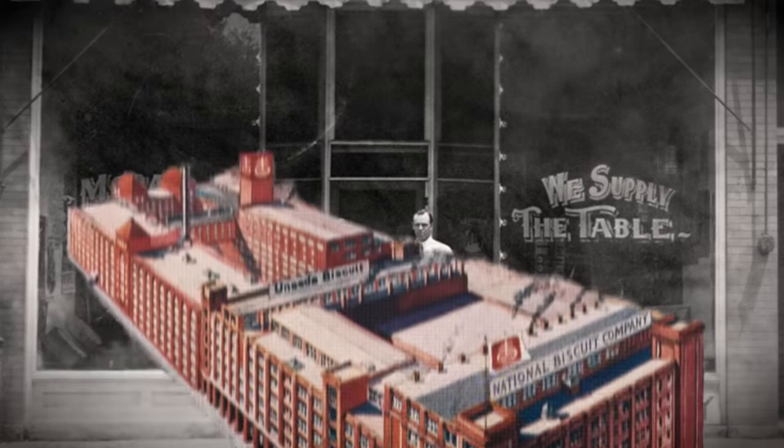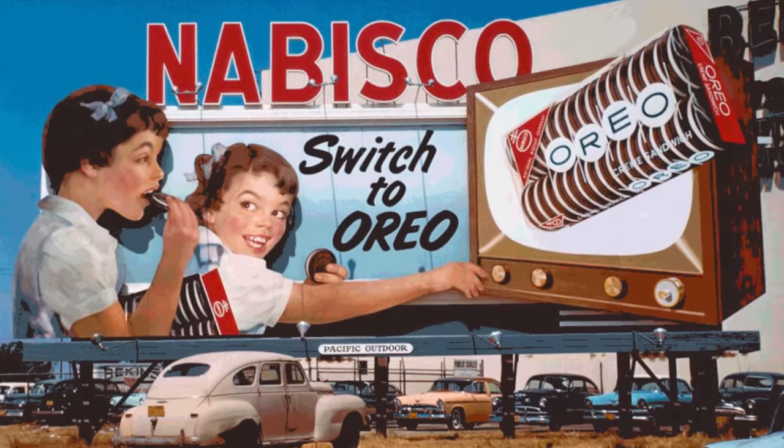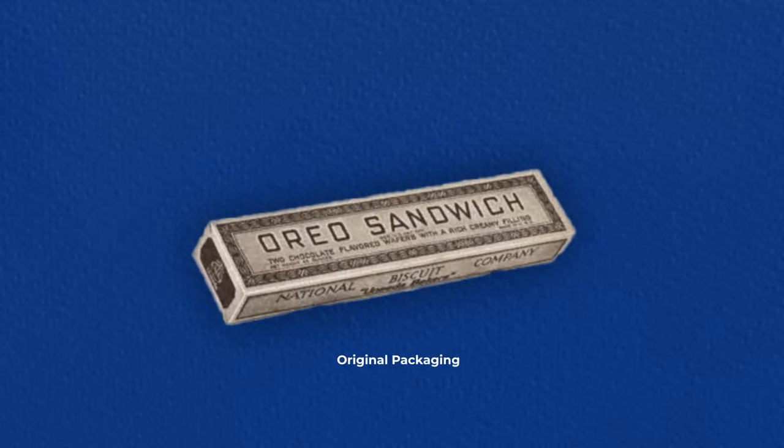In 1898, several baking companies merged to form the National Baking Company, also called Nabisco. This was the birth of the organization that would eventually create the Oreo cookie.